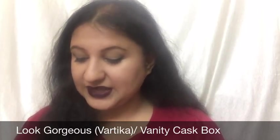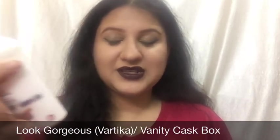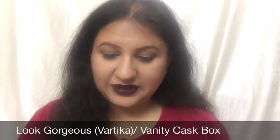The next product is the VLCC Sandal Cleansing Milk — a full-size product from a well-known brand. It is priced at rupees 160.